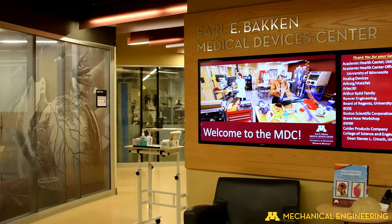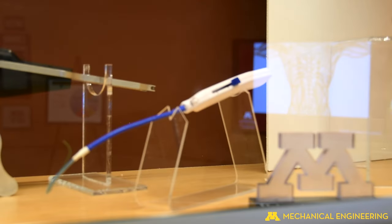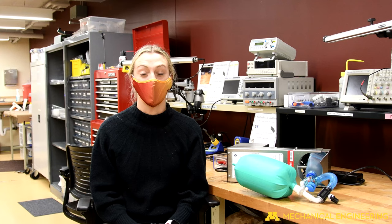Hi, my name is Kara Piazza and I am a grad student in mechanical engineering here at the Early Bakken Medical Devices Center. Our lab, in general, is a really big space — it's about 9,000 square feet and we specialize in developing different types of medical devices.